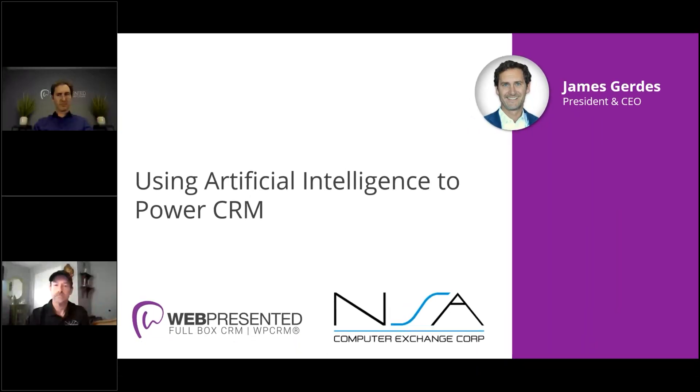This conference will now be recorded. Welcome, folks. This is session number 39 in the NSA Professional Services Series of Webinars. My name is Brian Weaver. I'm the VP of Sales and your host for today's session. With me today is James Gureus. He's president and CEO of WebPresented.